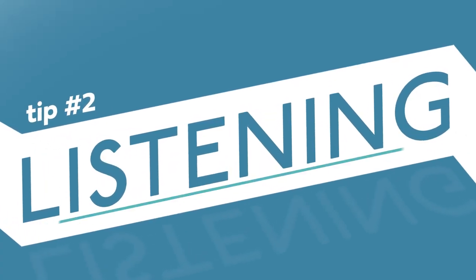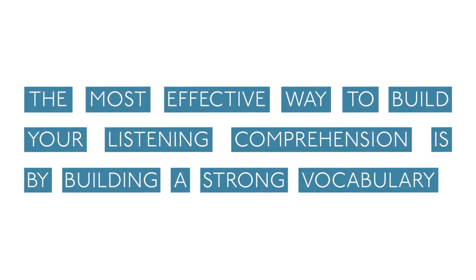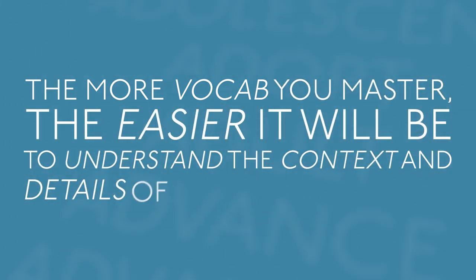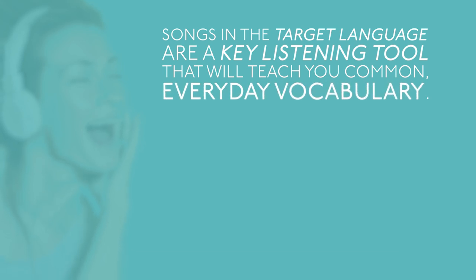Tip number two: listening. The most effective way to build your listening comprehension is by building a strong vocabulary. The more vocab you master, the easier it will be to understand the context and details of the conversation. Songs in the target language are a key listening tool that will teach you common, everyday vocabulary.